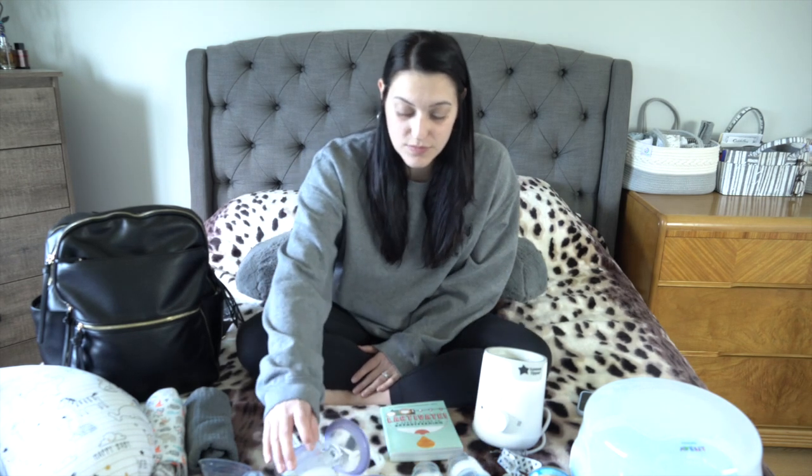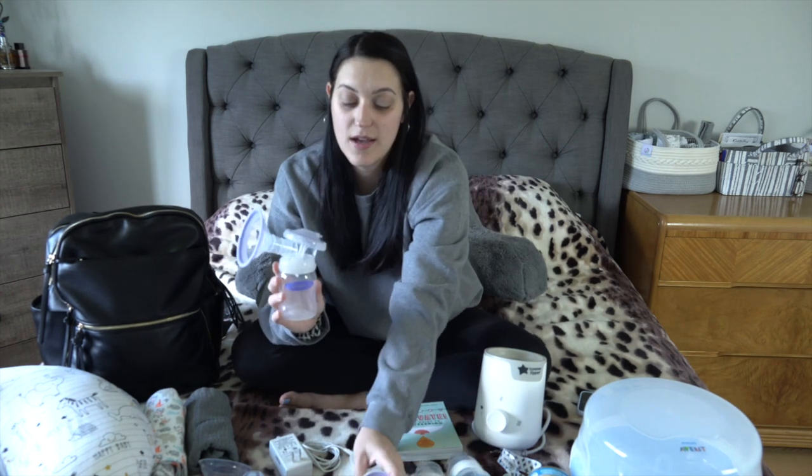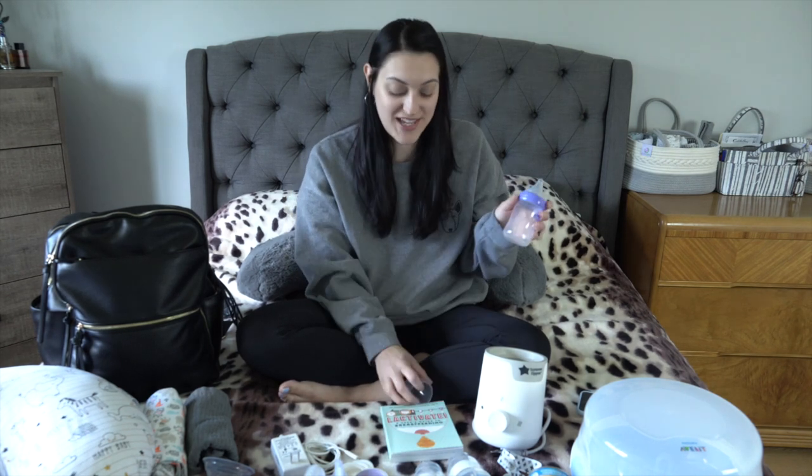Another item from my baby registry is an electric breast pump — the brand I have is called Laniso. It comes with a little pump unit with buttons, a hose that attaches to the pump, and it just plugs in. What's really handy is that the collection container also converts into a bottle — it comes with a ring, a nipple, and a cap to keep it clean, so you can feed baby right away from the same vessel.